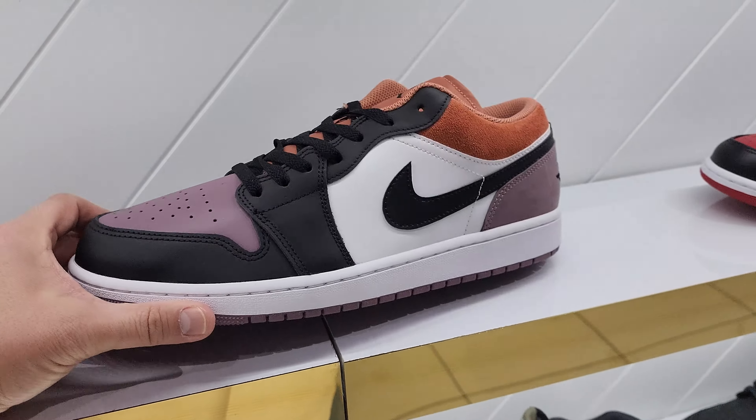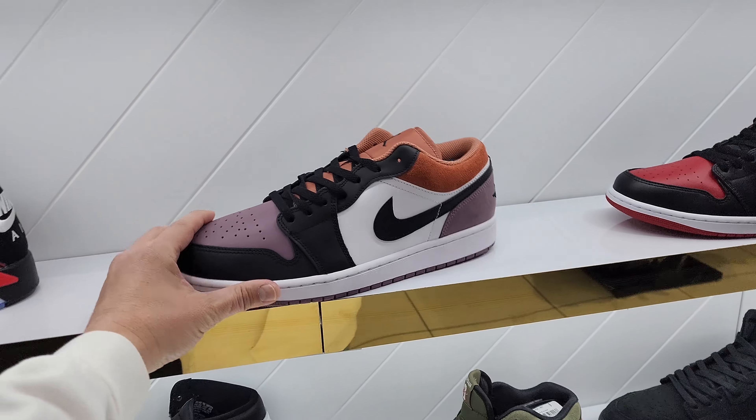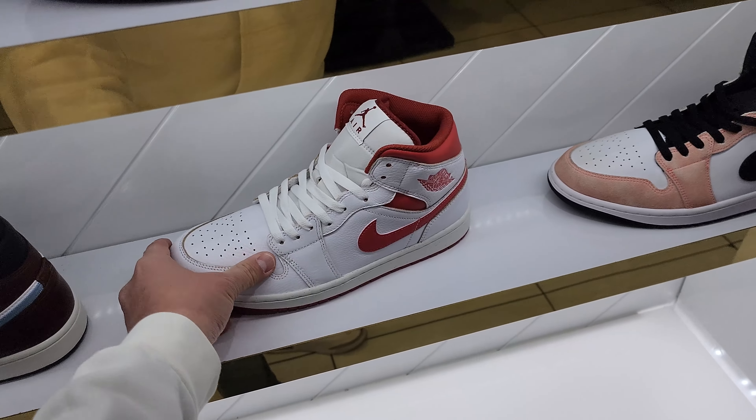And then this colorway - I'm so not a fan of this one. They only have a size 12 on display, which usually means the smaller sizes are sold out. That's interesting. And these are the SEs right here, the ones with the really nice leather. These are mids though, $135 for those.